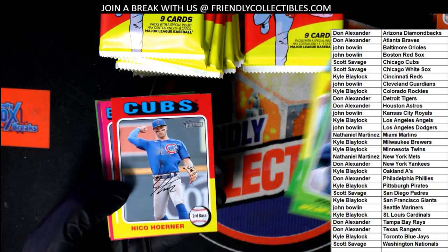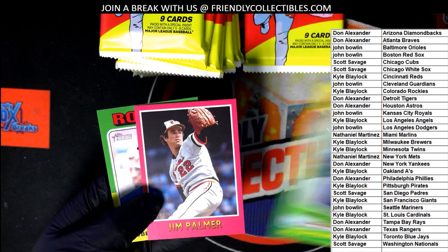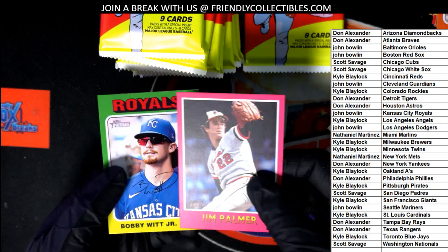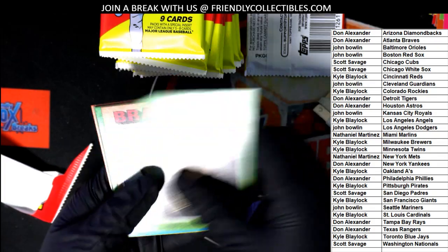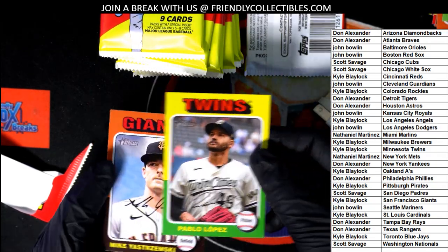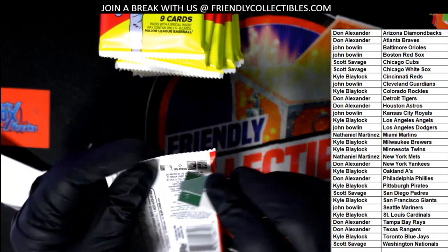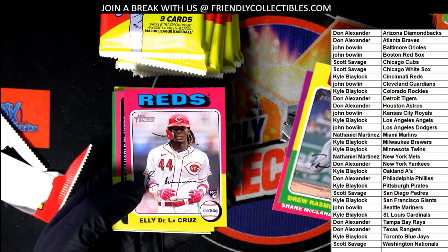Nice rookie there. Special Jim Palmer. Bobby Witt Jr. — let's go, let's hit something great. Heritage Baseball. There's another one of these bargain boxes for $3.99 — you get two teams in this box break, there's a whole lot coming out of here. Nice Dela Cruz.